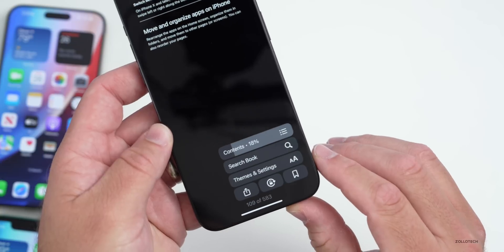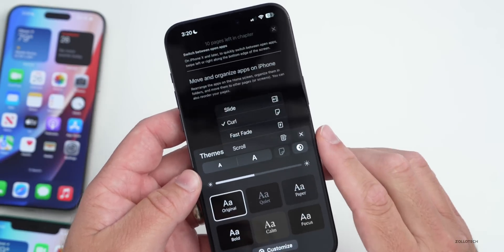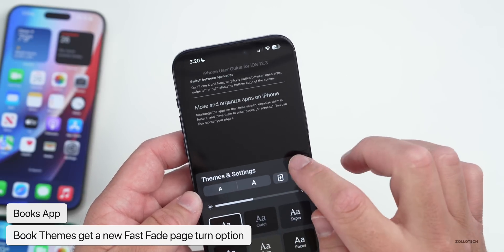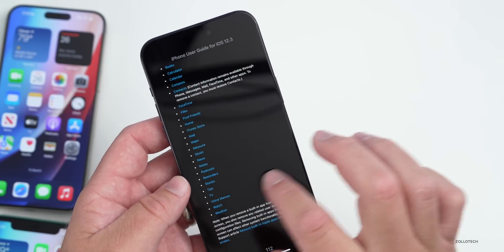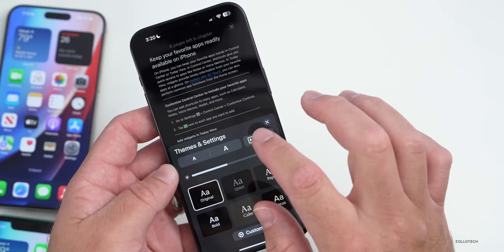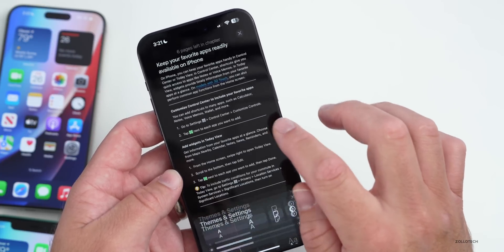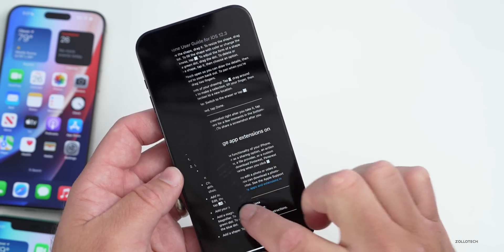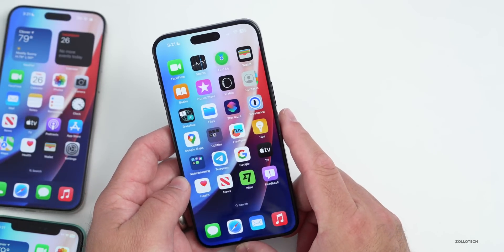Within Books, there's also been an update. If you open a book, tap the bottom menu, go to Themes & Settings, there's now a new 'Fast Fade' page-turn animation option alongside the existing Slide and Curl options. With Fast Fade the page quickly fades to the next one. The traditional Curl option still works as before — it's just a new alternative.